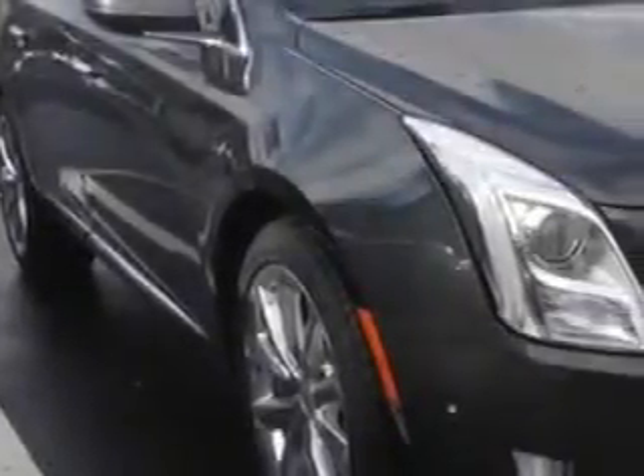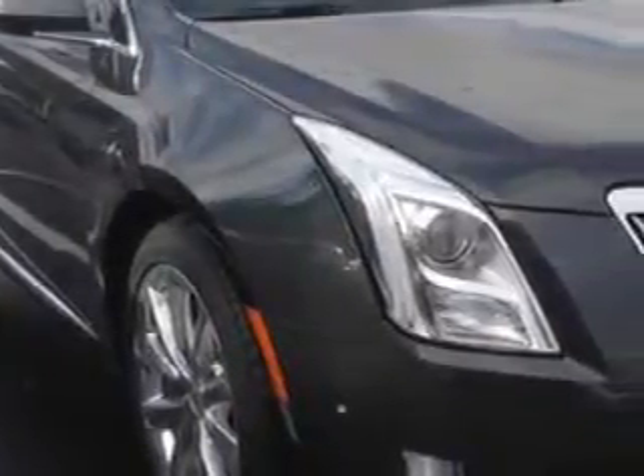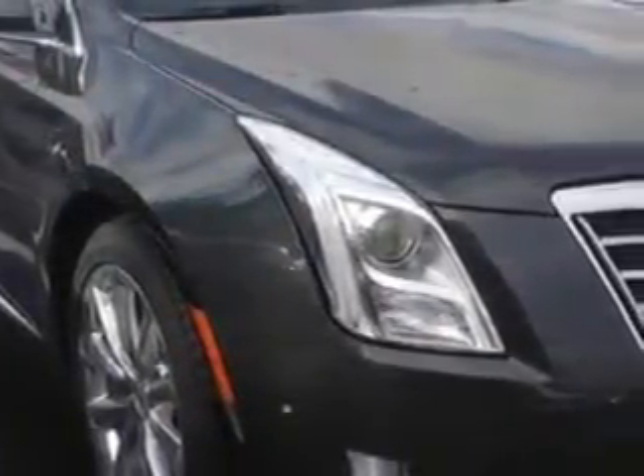Check out this graphite metallic 2014 Cadillac XTS sedan 4-door luxury, equipped with a 3.6 LSI DI dual overhead CAM V6 VVT engine and an automatic transmission.